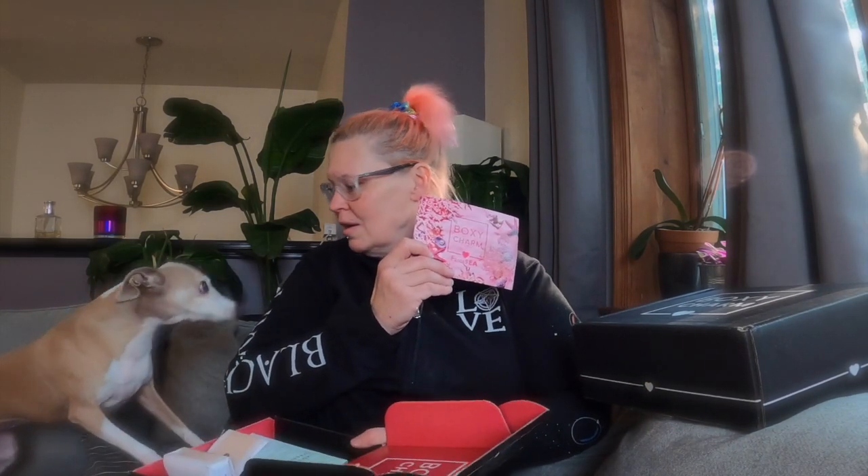This is Miss Eliza — she is an Italian Greyhound, she is a rescue. Dogs may surprisingly appear in this video. She wants to play. Okay, no — mommy's recording. This is a BoxyCharm recording.